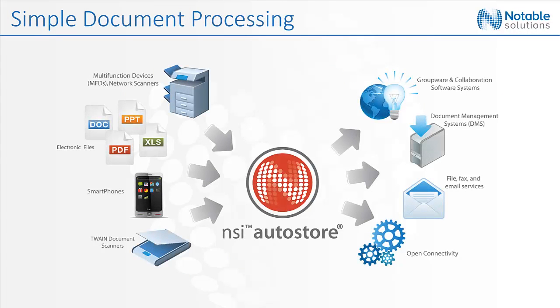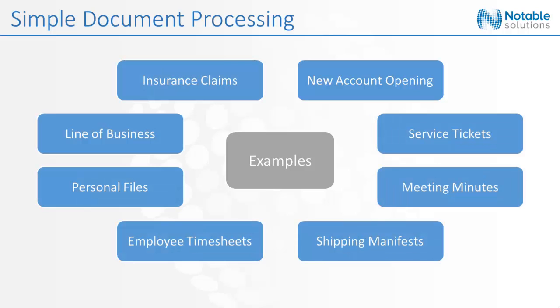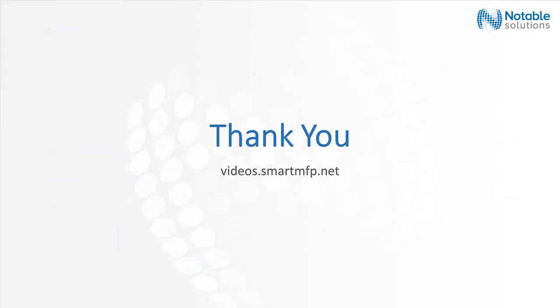In addition to electronic files from the desktop, documents can be captured from a variety of sources, including paper documents scanned from a multi-function device or desktop scanners. And there are a variety of document processes which can be simplified in order to help streamline your business operations.